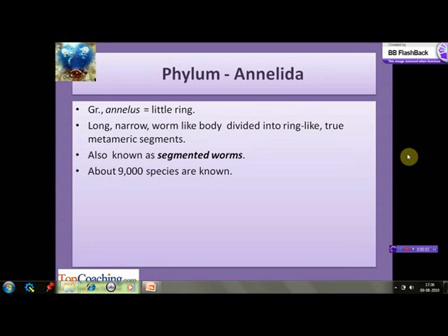Let's start with Phylum Annelida. This phylum has derived its name from the Greek word 'annulus' which means a little ring. Since their body is divided into ring-like segments, they have been named Annelida. They have a long, narrow, worm-like body which is divided into ring-like true metameric segments, therefore they are also known as segmented worms.